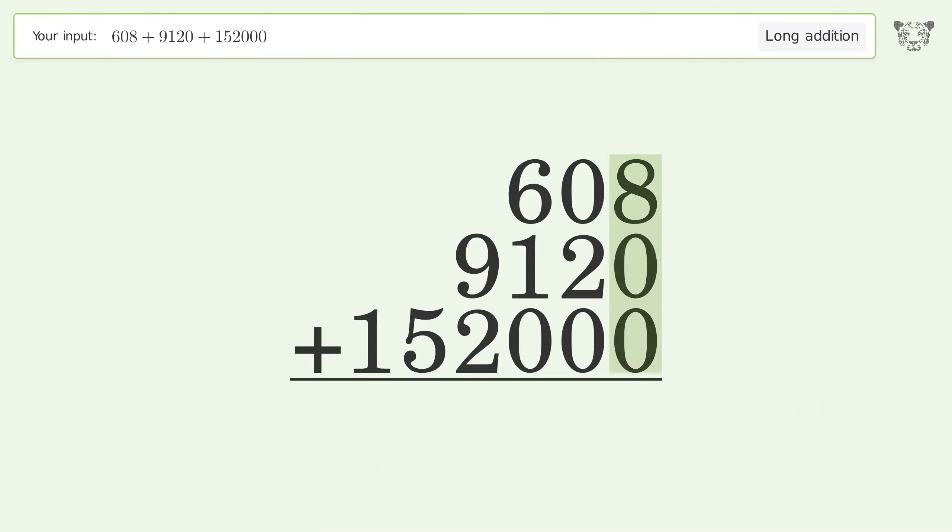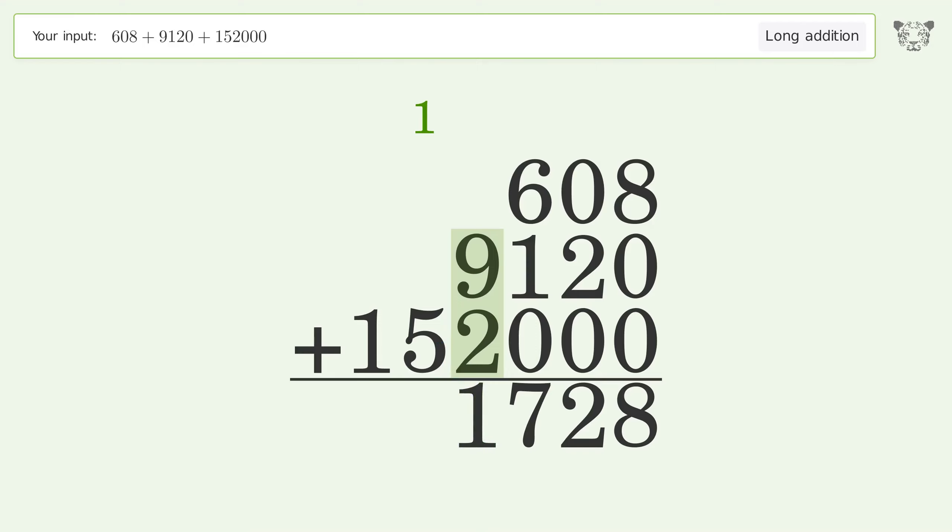8 plus 0 plus 0 equals 8. 0 plus 2 plus 0 equals 2. 6 plus 1 plus 0 equals 7. 9 plus 2 equals 11 — carry 1 to the ten thousands place. 1 plus 5 equals 6.